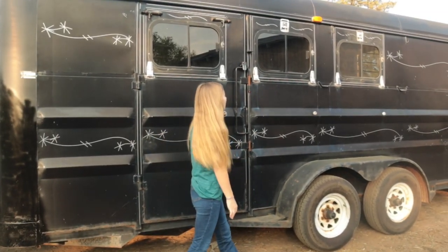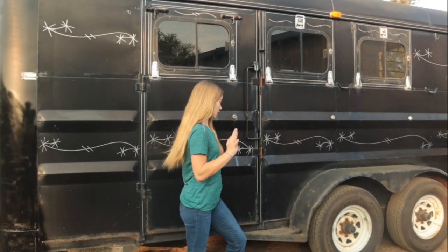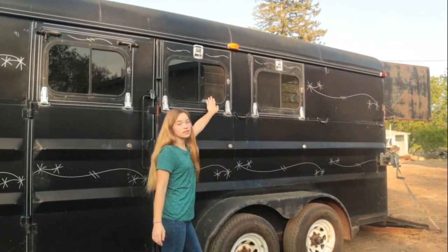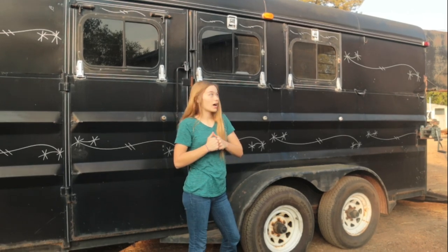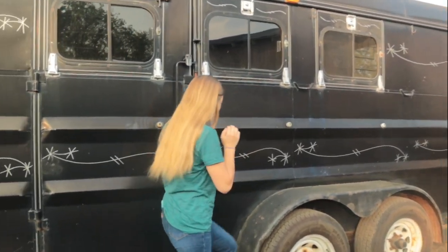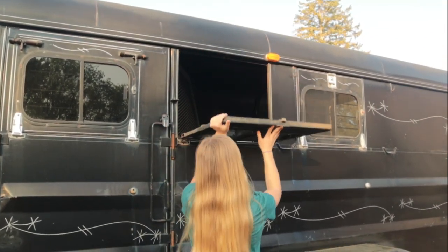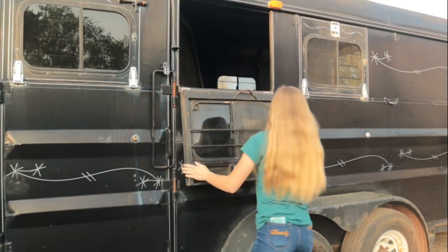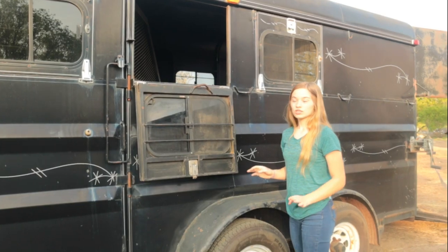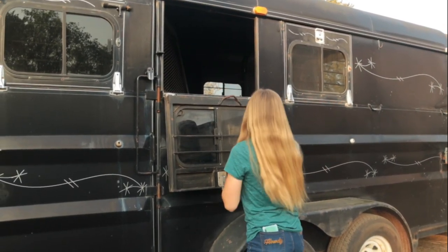Once you get onto this side, this is a three-horse slant load trailer, which I absolutely love. You can open up windows like this to give them a little air, which is super good because I have a lot of anxiety about trailing horses, so it's good that they can vent. You can flip this all the way down, and right under it here it locks, which is so satisfying. That's like the inside there.